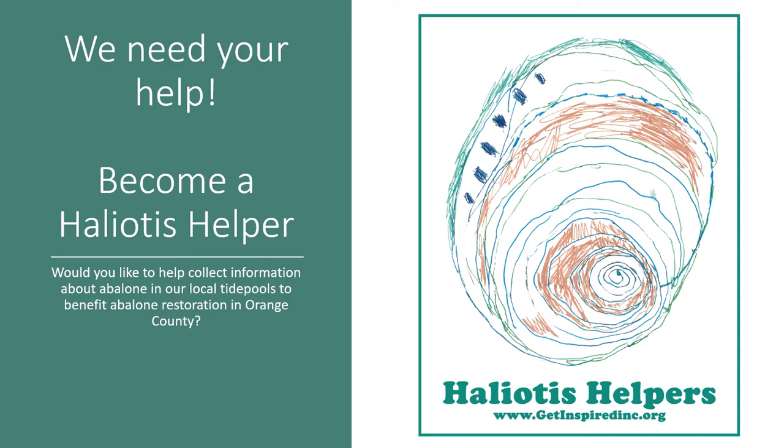Hi there! Do you love science? Do you love the ocean? Do you want to help change the world? Well then we need your help to collect information about abalone in our local tide pools to benefit our green abalone restoration project in Orange County, California.